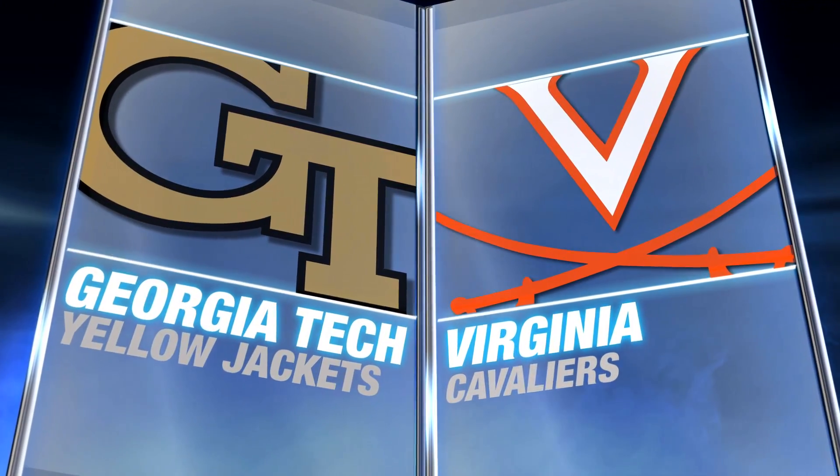Number 2 Virginia is off to its best start since the 1980-1981 season. They look to continue the streak as they host Georgia Tech tonight.